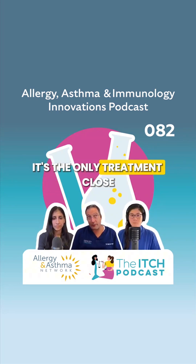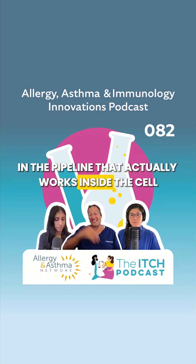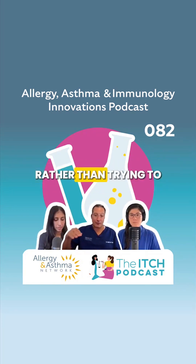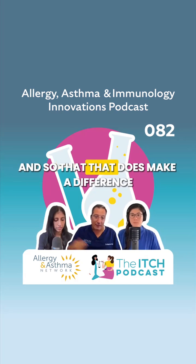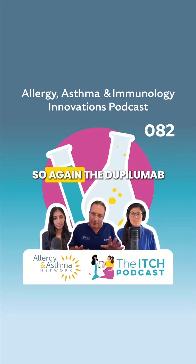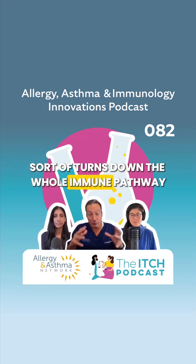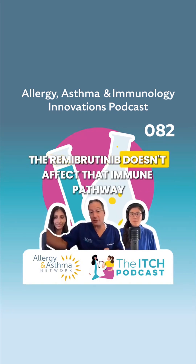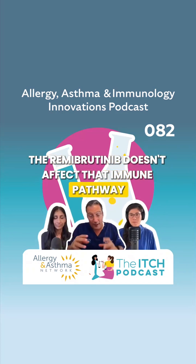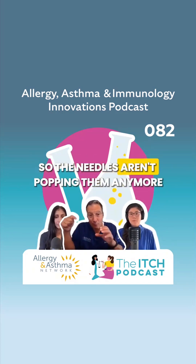It's the only treatment close in the pipeline that actually works inside the cell rather than trying to work on the surface of the cell, and so that does make a difference. The dupilumab sort of turns down the whole immune pathway that the mast cells are in. The remebrutinib doesn't affect that immune pathway, but it protects the mast cells from getting popped — so the needles aren't popping them.